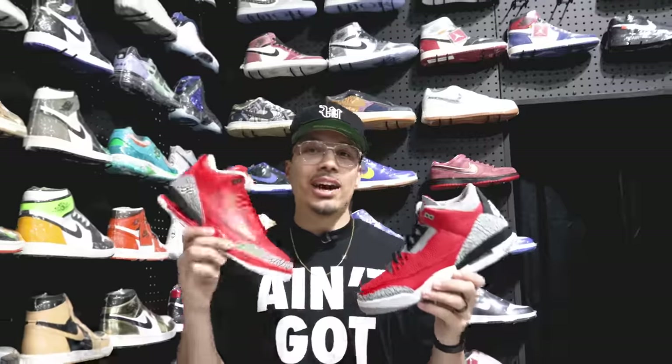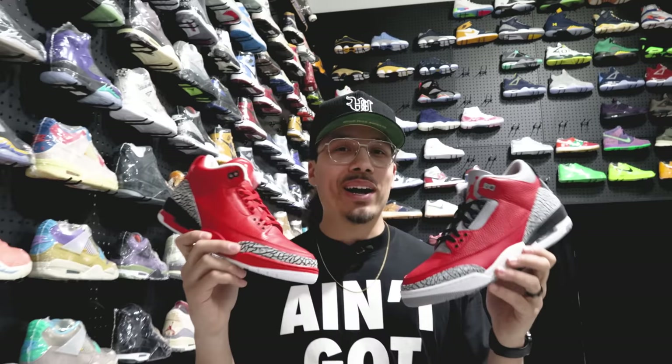When the Supreme Dunk originally came out everybody was loving this shoe, but it was a little bit too expensive for your everyday consumer. Shortly after that we got the Panda Dunk, and these were a lot more affordable. Next thing you know everybody had them on.